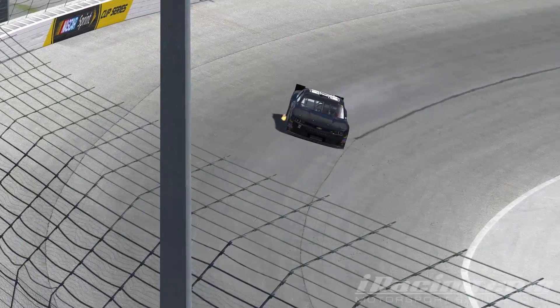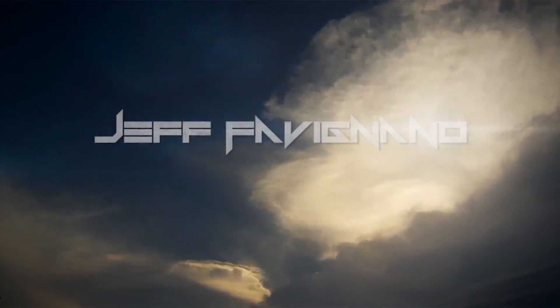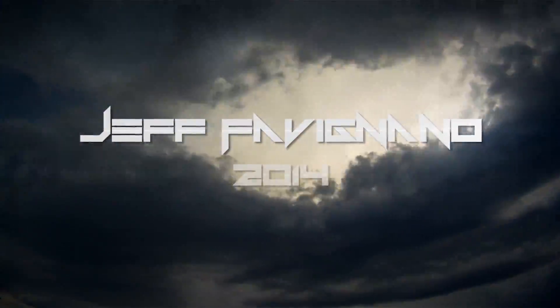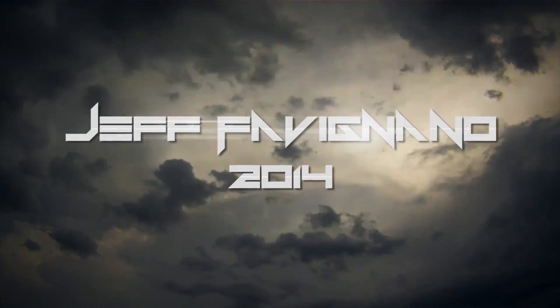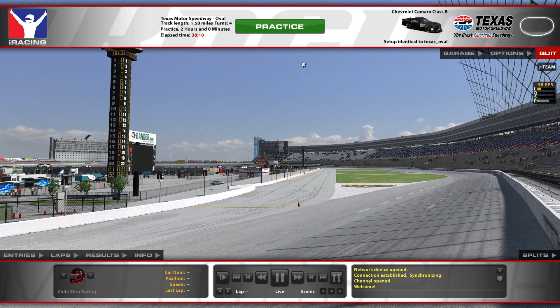Viewer discretion is advised. Hello everybody, welcome back to iRacing. I'm going to show you something a little bit different. We're at Texas this weekend, so I already went ahead and purchased Texas.